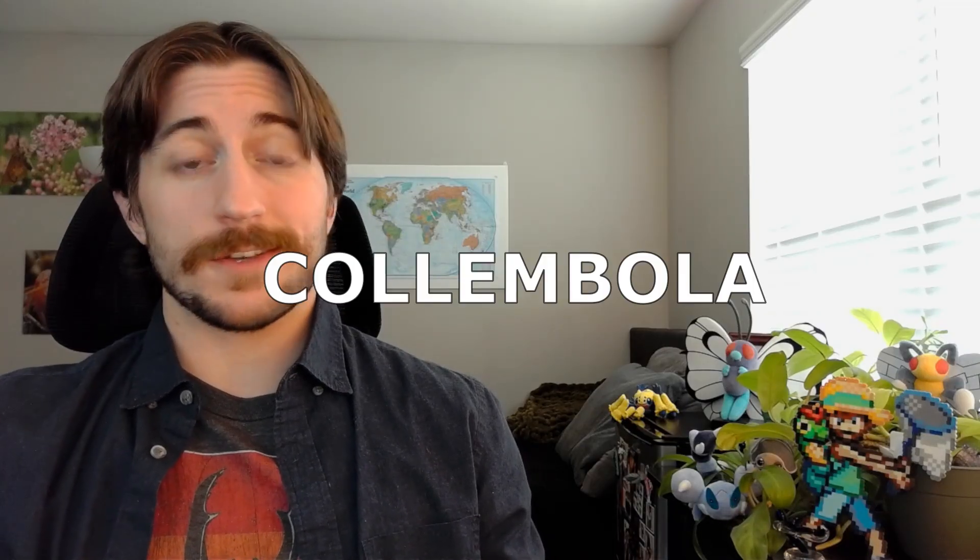I'm sorry if you were expecting more, but I feel like this lad speaks for himself. Welcome to the Insect Spotlight Project, a channel dedicated to shining a light on insects, spiders, and any other creepy crawlies that get left out of the ecological spotlight. Today, we are talking about the class Collembola, better known as the Springtails.